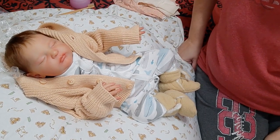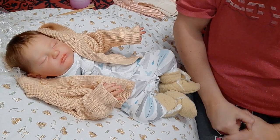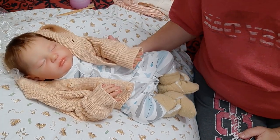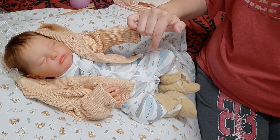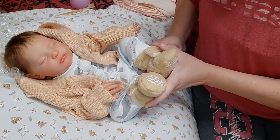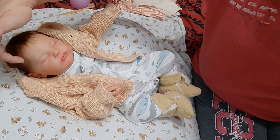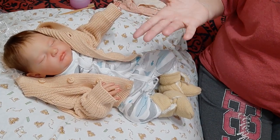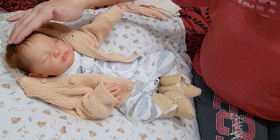Hi everyone, Chastity here, welcome back to my channel. I know it's been a while, I had some big changes I'll talk a little bit about. I'm here with baby Eli - he is a Laura by Bonnie Brown, painted and rooted by myself. I thought I would come on and do a change, and somebody asked me if I had any videos on hair care, so I thought I will talk a little bit about it.